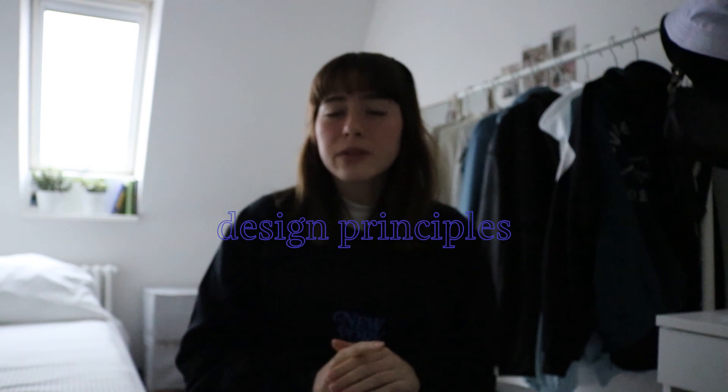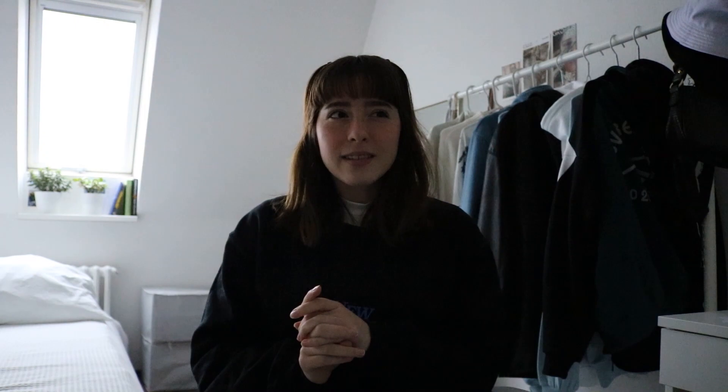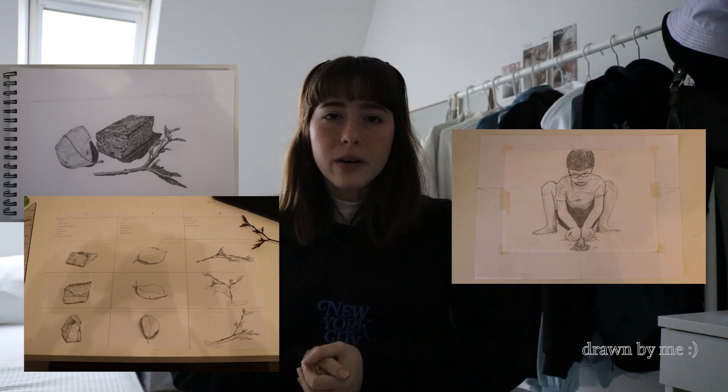In the first module, Design Principles, I have three courses: Drawing, Form, Context; Typography; and then you get to choose between Photography or Digital Media, depending on which one you want to do first. In Drawing, Form, Context, it's kind of like a traditional drawing class. Right now we are learning how to shade your drawing for it to be realistic, and we've also been learning how to draw the texture of different objects, so you could consider it like a traditional art class.